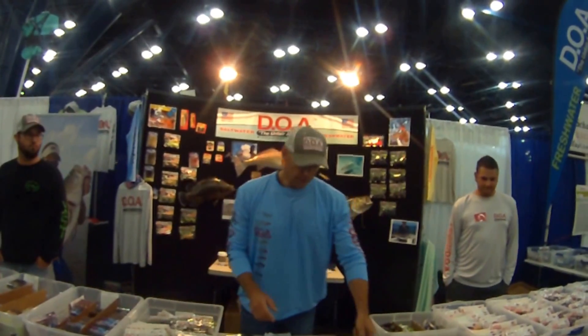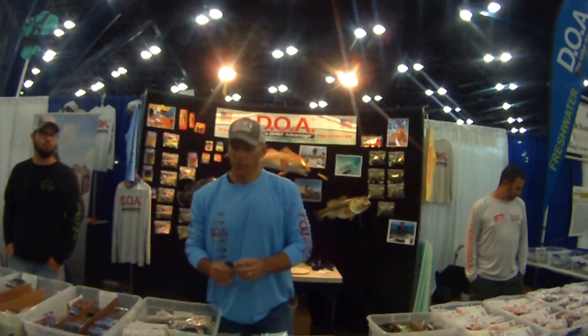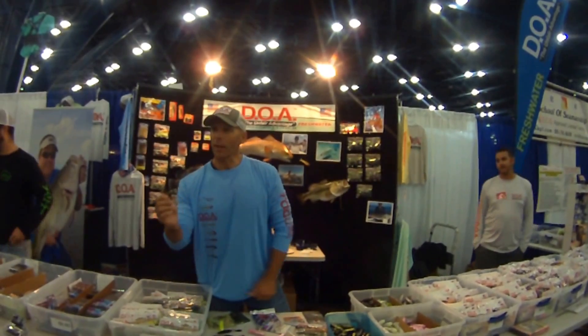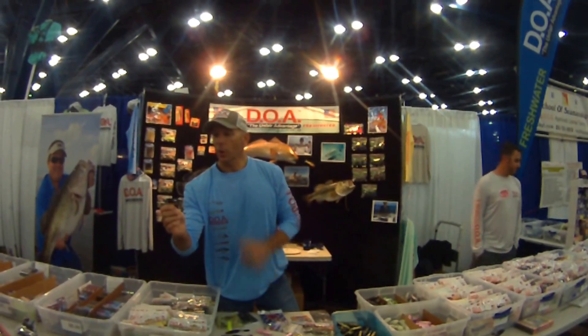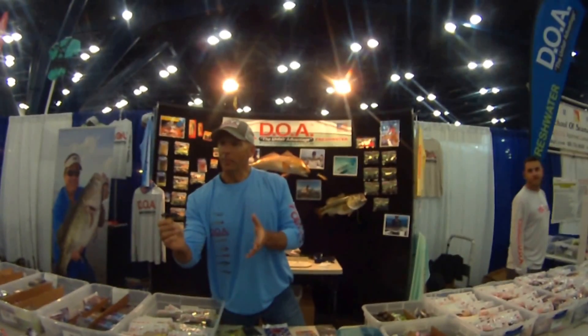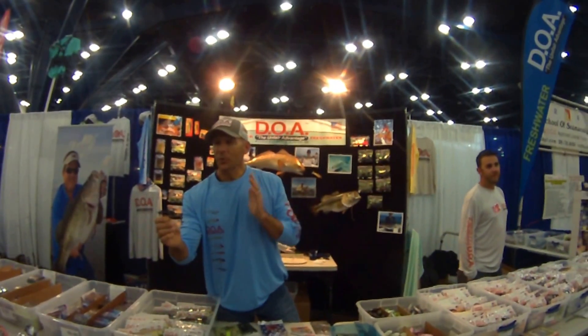Hi everybody, I'm Ed Ziak with DOA Fishing Lures. We're here at the Houston Show and I want to show you a couple of new products. This is brand new — this is our weedless topwater called the PT7. It's a walk-the-dog style bait that weighs about five-eighths of an ounce and casts a country mile.